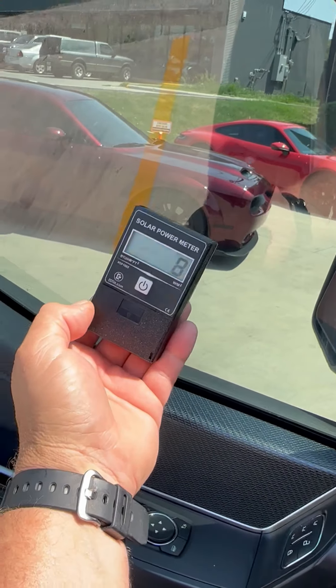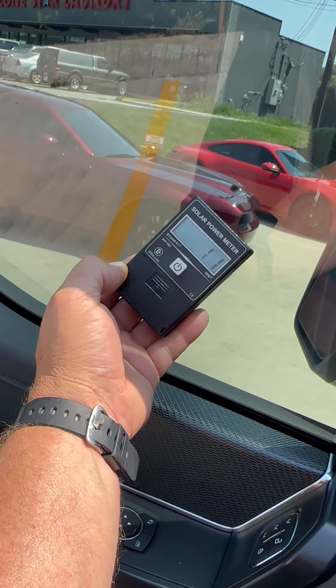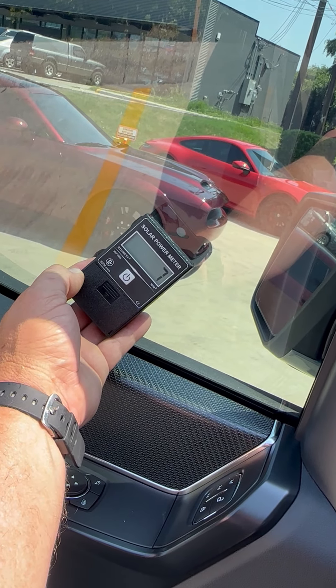When I put it back out here pointing at the sun — try to get a good shot at the sun there — 227. Shoot through the glass there, I'm at 8 BTUs. There we go, 8 BTUs.